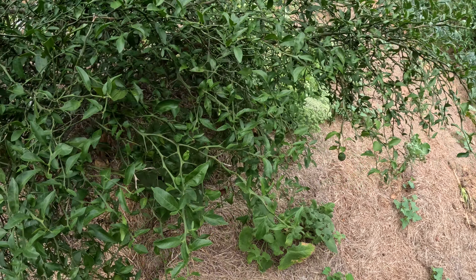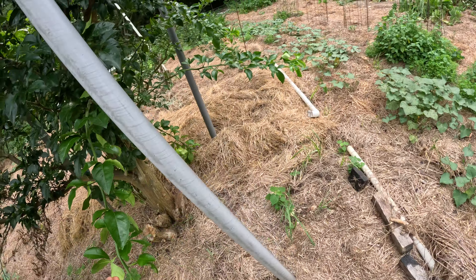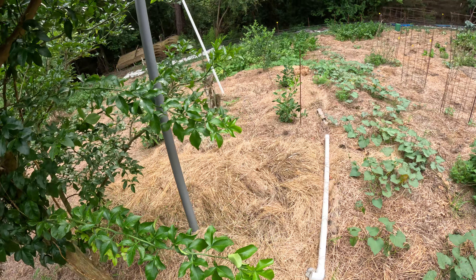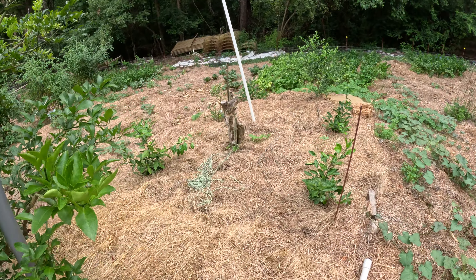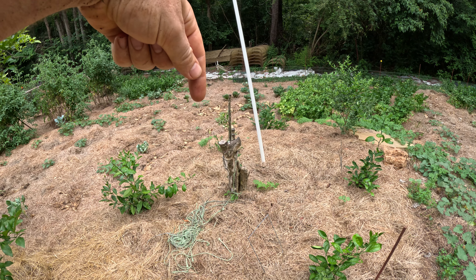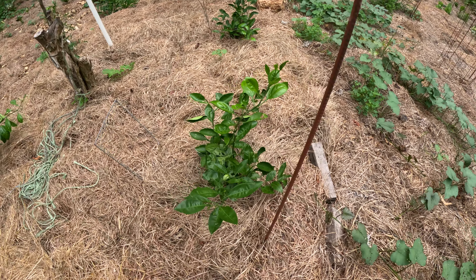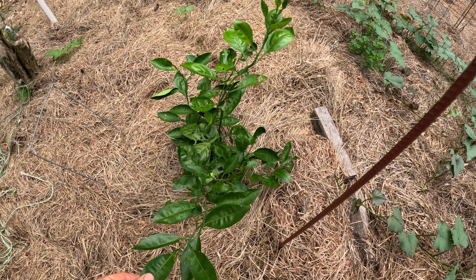I'm just hoping that they ripen up in time. The Swingles, and then I have the Andrin 1279 down there. And then these are the Prog sprouts — the Prog — so I'm assuming they're just satsumas.